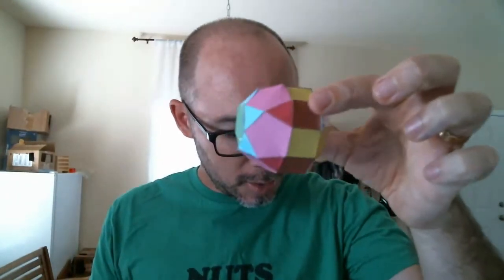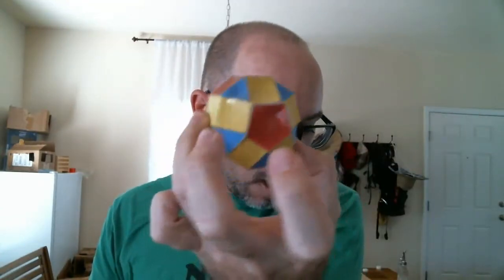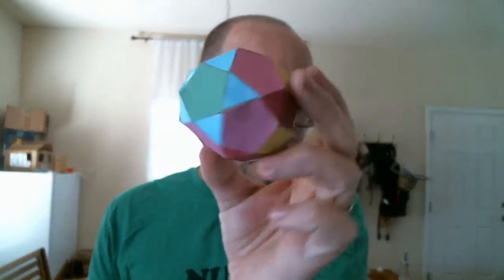Finishing with a couple of mathy things. Johnson Solid number 41 — I know you've got a small collection of these. This one is called an elongated pentagonal gyrocupolarotunda. It's got 15 squares, seven regular pentagons — six on one side, one on the other — and 15 equilateral triangles. I'll leave this one for you in your office for when you get back.